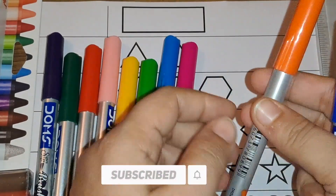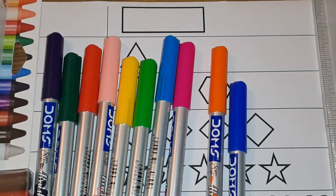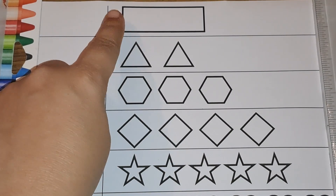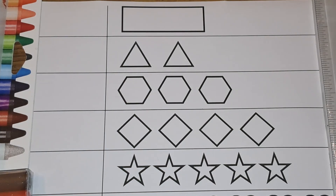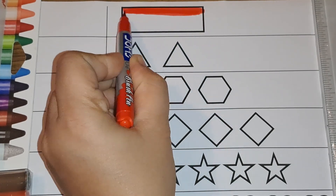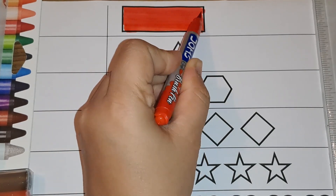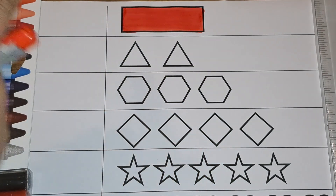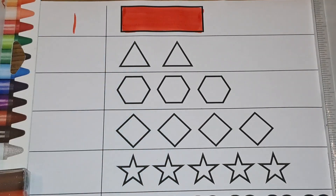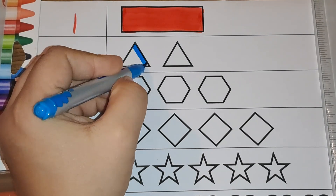Let's get started. Let's start with this shape — this is a rectangle. Let's color the rectangle red. How many rectangles can you see? There is one rectangle. We will write one.